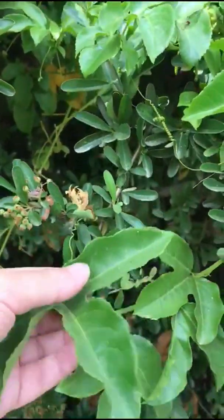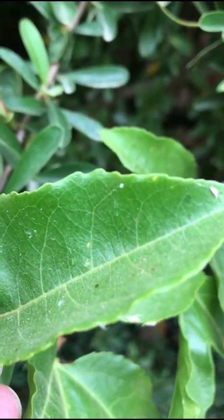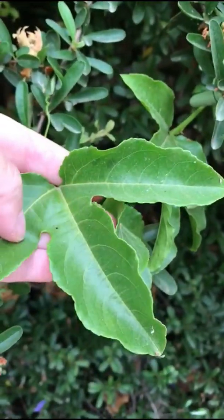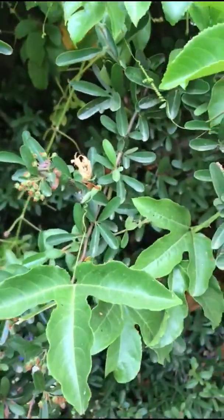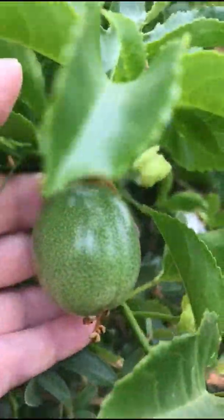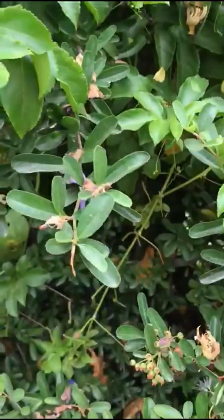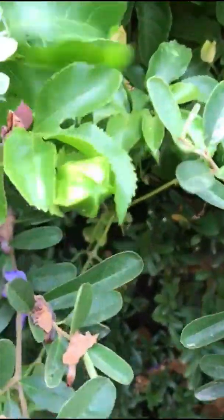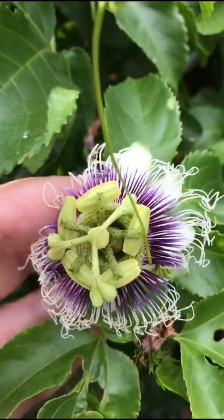The Passiflora has toothed leaf margins and a lobed or palmate leaf. Here's a fruit — this one's not quite ripe yet — and then this amazing, crazy-looking flower. Nothing else looks quite like a passion fruit flower, which is why I'm showing you the fruit before the flower.